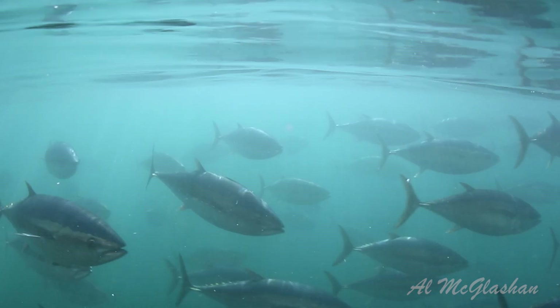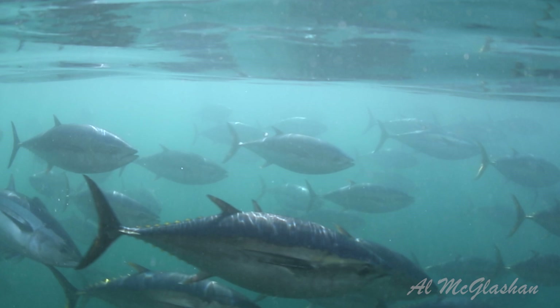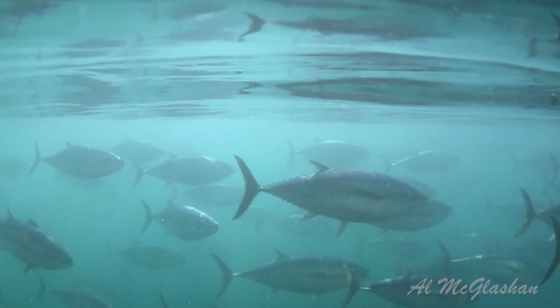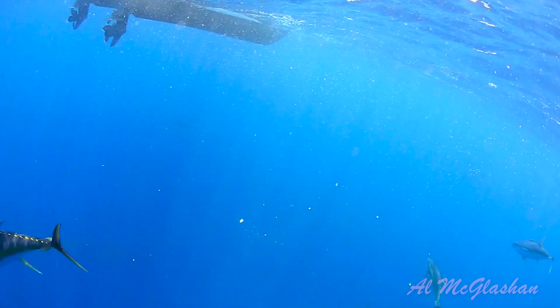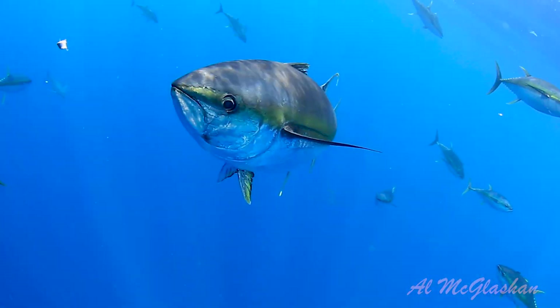The Southern Bluefin Tuna can reach 40 years of age and grow to more than 220 kilos. They don't reach maturity until at least 8 to 10 years of age — incredibly slow growing for a pelagic fish compared to other tunas like yellowfin, which can reach full maturity in a couple of years and live for around 7 years max, but still reach 100 kilos.